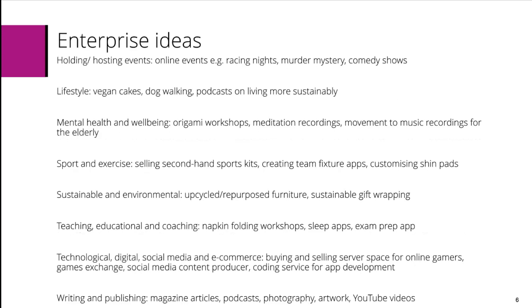Sustainable and environmental may include upcycling or repurposing furniture, or sustainable gift wrapping. Teaching, education and coaching may include napkin folding workshops, sleep apps or exam preparation apps. Technological, digital, social media and e-commerce may include buying and selling server space for online gamers, games exchanges, social media content production, or coding services for app development.